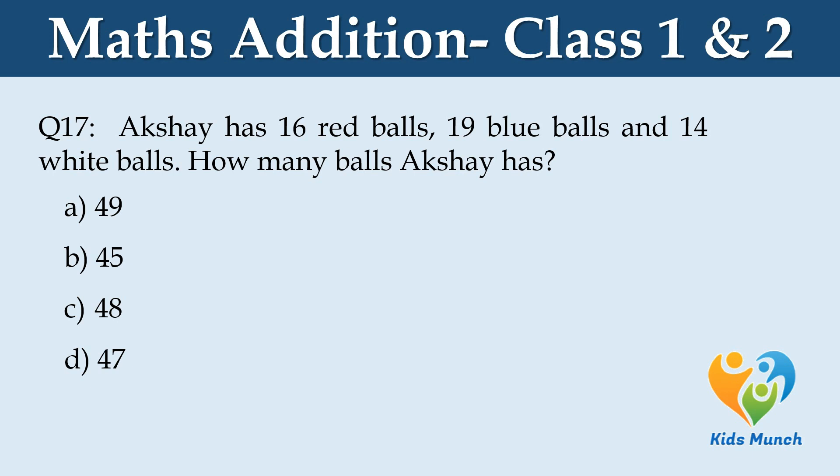Akshay has 16 red balls, 19 blue balls and 14 white balls. How many balls does Akshay have? Option A: 49, Option B: 45, Option C: 48, Option D: 47.